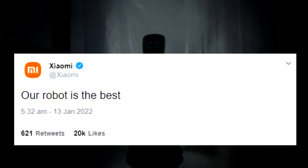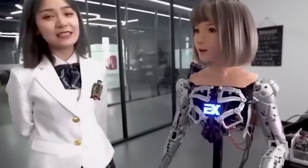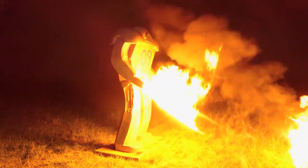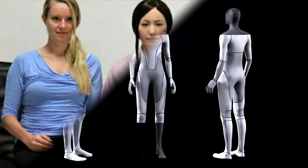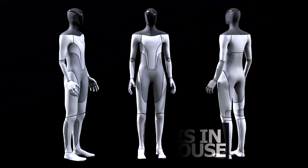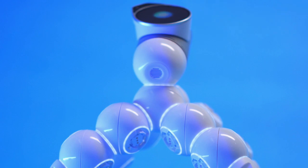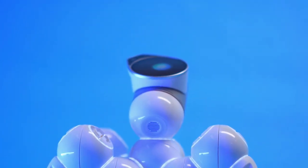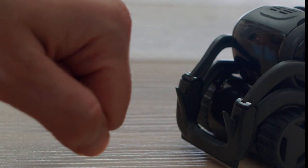A human and a robot are two completely different, even mutually exclusive categories. When one approaches the point where the boundary is blurred, there may be a feeling of cognitive dissonance which, in turn, becomes a trigger for psychological discomfort. Something that looks like a person, in reality, gives itself away by behavior alien to a person — and it can be scary.